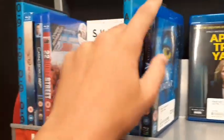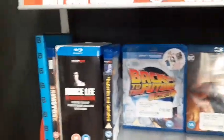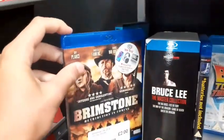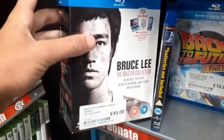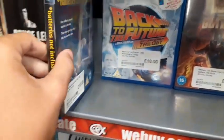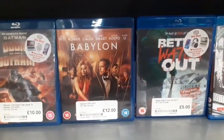22 Jump Street, Avatar for £2, Back to the Future Trilogy for £10, and Bruce Lee: The Master Collection. They also have Back to the Future — haven't seen that movie but I've heard it's very, very good.